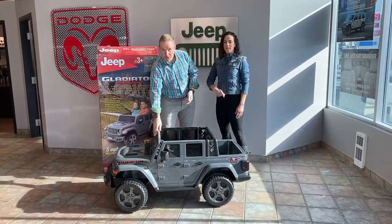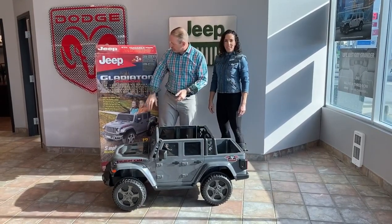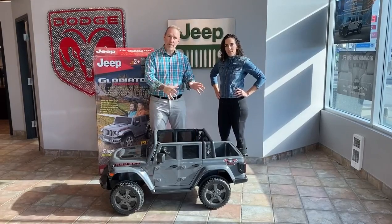So this is the winning Jeep of all the Jeeps — this is a miniature Jeep Gladiator, it's a 12-volt. It's a pretty sweet ride and we're going to auction this off, and all the money raised is going to go to a good cause.